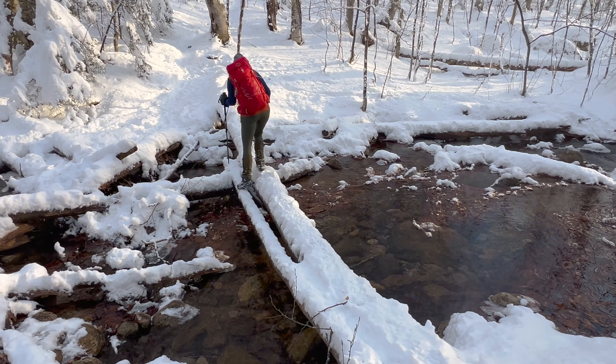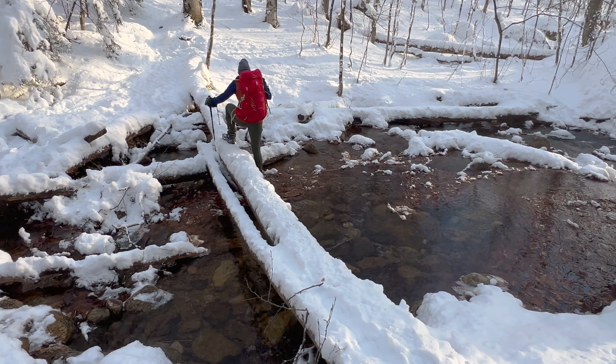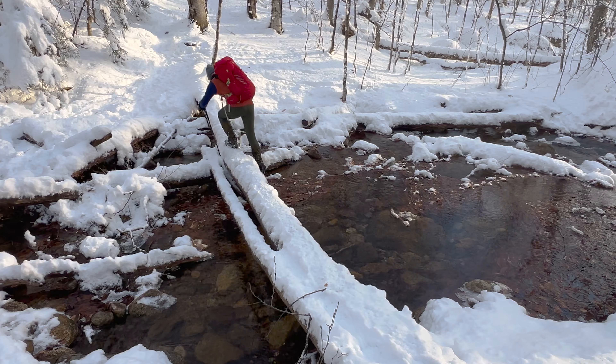Going down, you've got to cross this river and just get a little wet. Just a little.